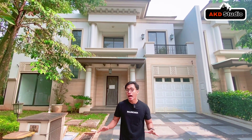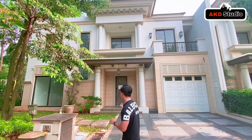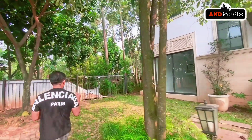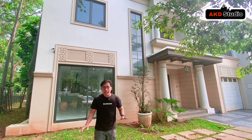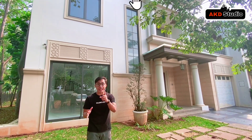Hari ini saya akan memasarkan salah satu rumah mewah yang berada di BSD City dengan ukuran 14x20. Rumah ini berlantai marmer dan tepat berada di belakang saya. Ini adalah rumah di kluster Jedi, tipe corner, yang sangat mewah dan nyaman. Rumah ini didesain dengan bergaya American Klasik dan lokasinya sangat strategis di BSD City.